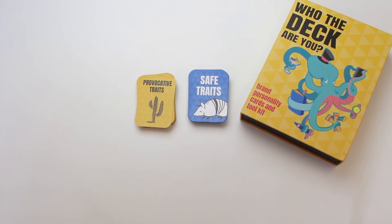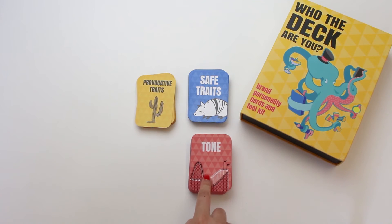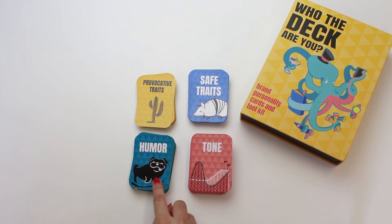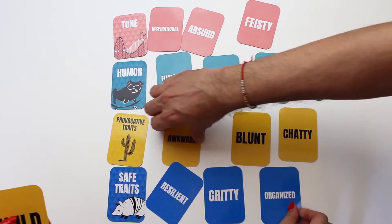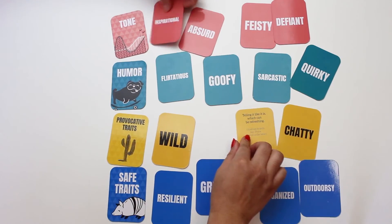Next, you'll choose your tone — that's the pink cards — which determine how you'll sound in different scenarios. Lastly, every brand needs a sense of humor, even the most formal brand, so you'll want to choose your brand's main type of humor and give examples here too.